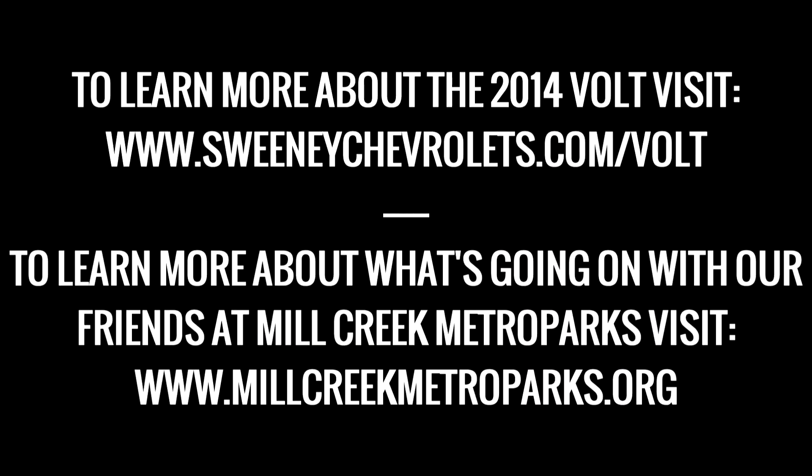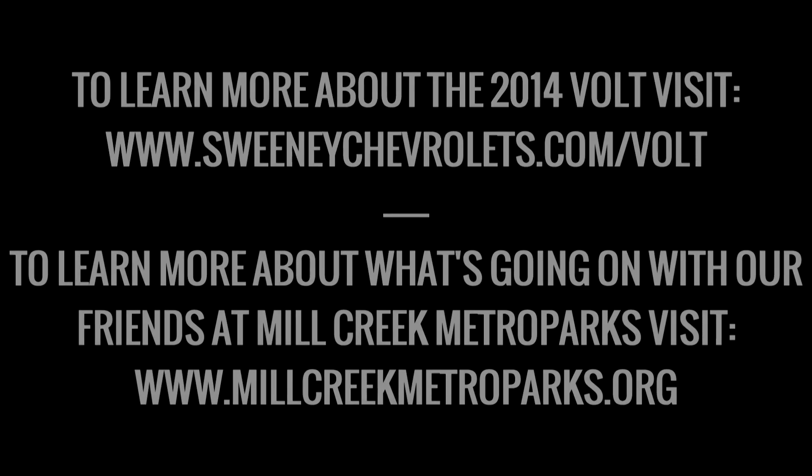Here we are back at Sweeney's Chevrolet Buick GMC. We took a tour through Mill Creek Metro Parks and we didn't use a single gallon of gas. Isn't that awesome? What a great Earth Day tribute. Sweeney!